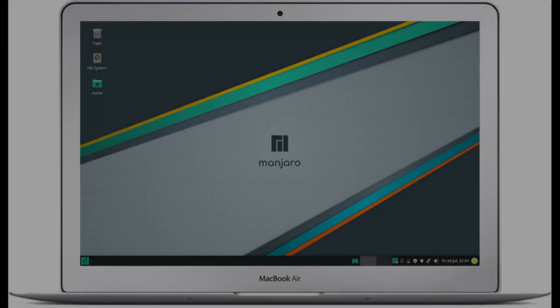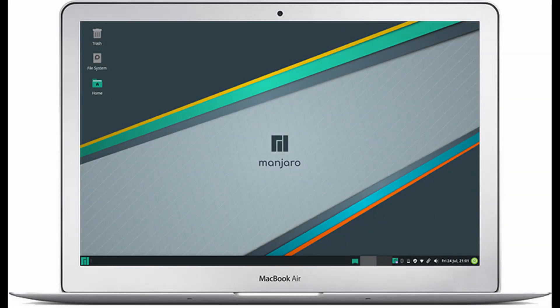But this is just me nitpicking on Manjaro 20.0.3 XFCE, as it is still a good performer and productivity OS overall.